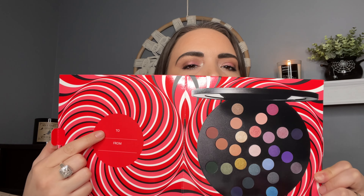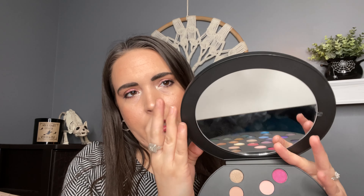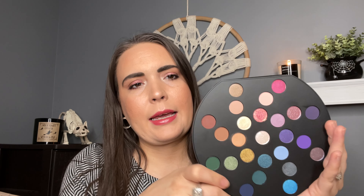The first thing people probably want to see is the eyeshadow palette — this thing is as big as my head. This is the packaging, it retails for $75. When you open it up, it's got a little 'to and from' — great if you wanted to give this as a gift. It has plastic packaging with a little spinner, and when you open it you've got a nice mirror that flips all the way back.